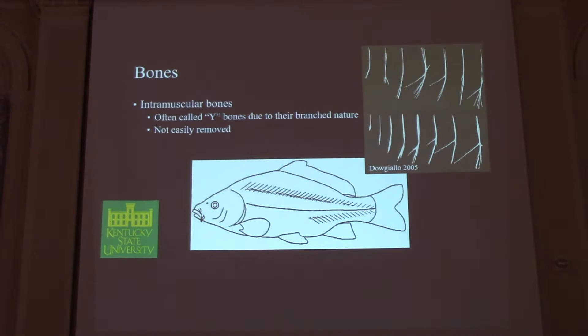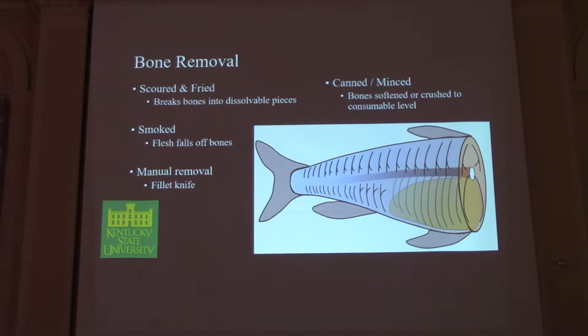These are the intramuscular bones that make it so hard for Americans to eat these fish. They have intramuscular bones shaped like a Y. We're probably all familiar with salmon and trout pin bones that you can pull straight out, but with these fish, because of that Y shape, you can't pull them straight out — they're not easily removed, and people choke on them. This graphic shows how the Y-bones are oriented within the fish fillet.